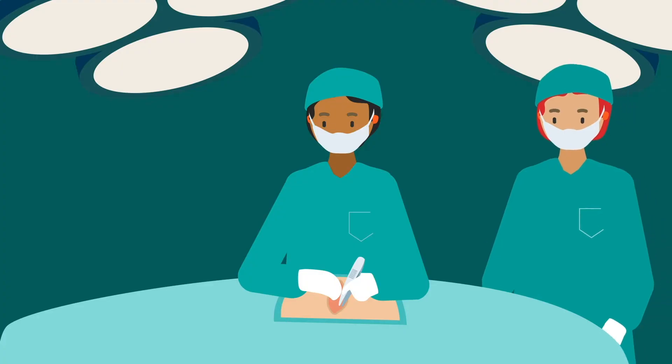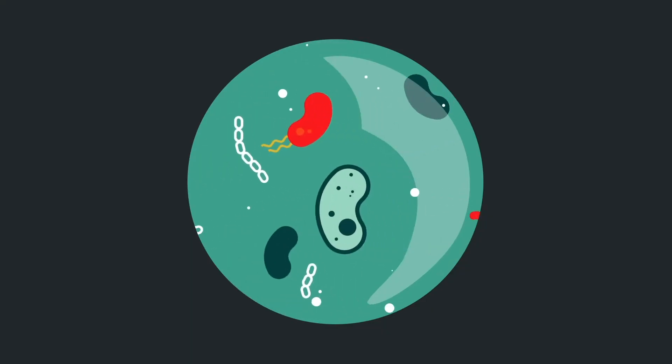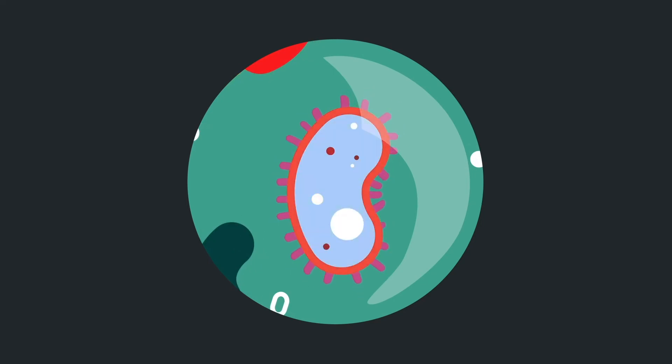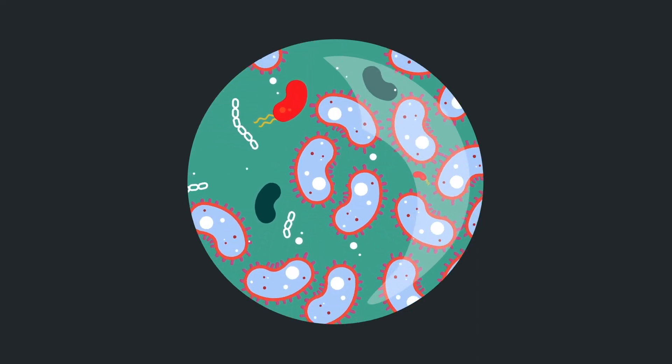Antibiotics are medicines used to prevent and treat some types of bacterial infections and are necessary to safely perform surgical procedures. Antibiotic resistance happens when bacteria mutate and become resistant to the antibiotics used to treat the infection they cause. The more antibiotics are used, the more chance there is for bacteria to develop resistance.